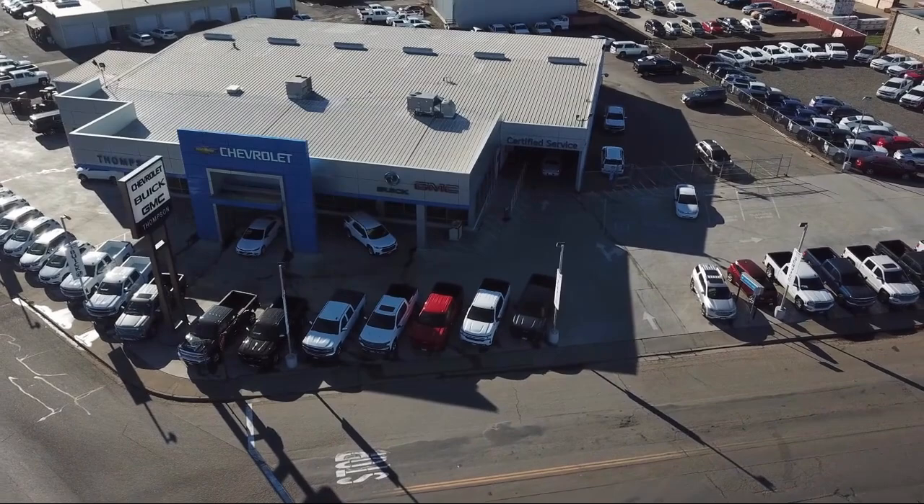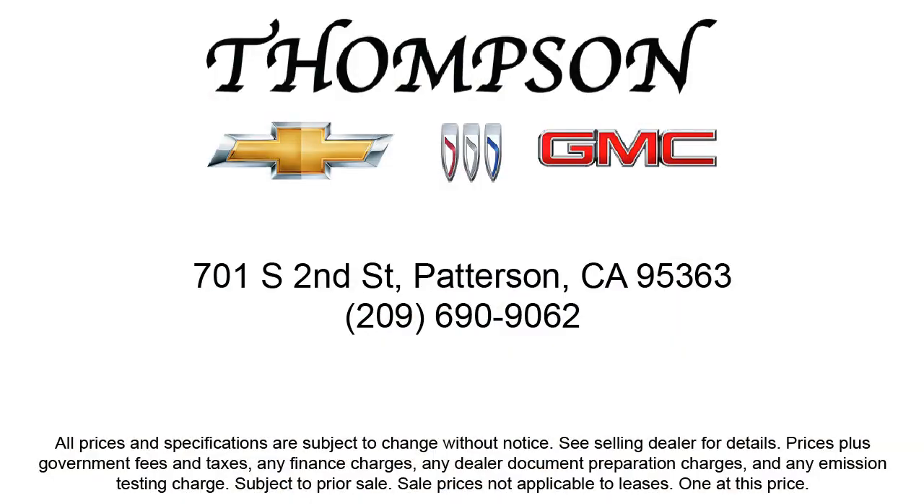Thompson Chevrolet has been servicing the Patterson area for more than 50 years, and we pride ourselves on the relationships that we've built with our customers during that time. Our team is dedicated to providing the type of customer service you deserve, and we go above and beyond to make sure that you are comfortable throughout the entire car shopping journey.